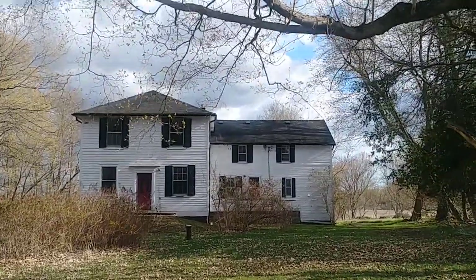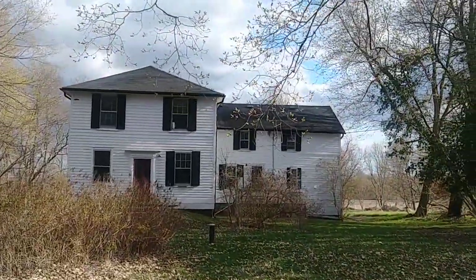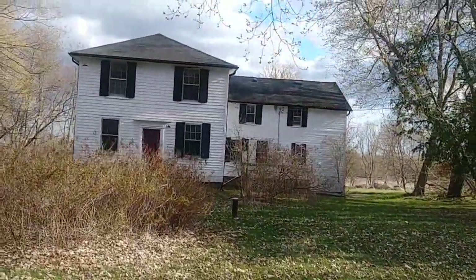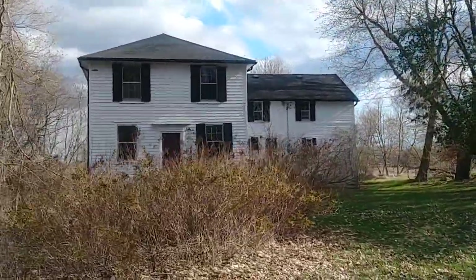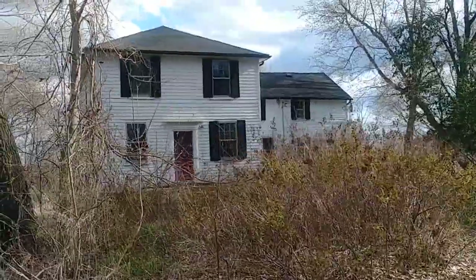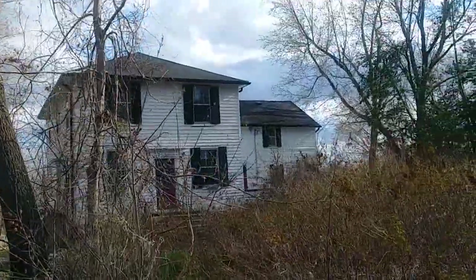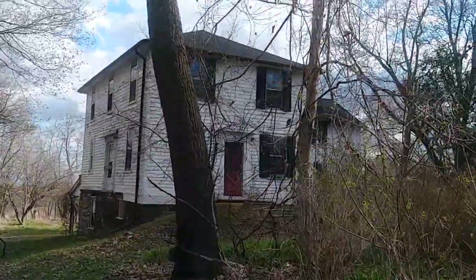We were driving along — well, it's just me — along Whitevale Road and came across an abandoned home. So I thought I'm going to just pull over and film this and see what it looks like on all sides.